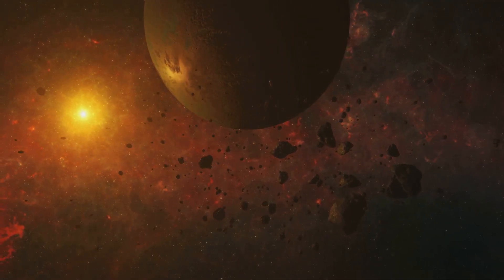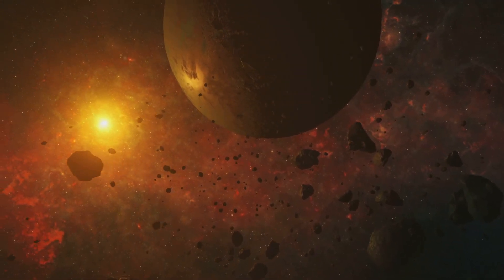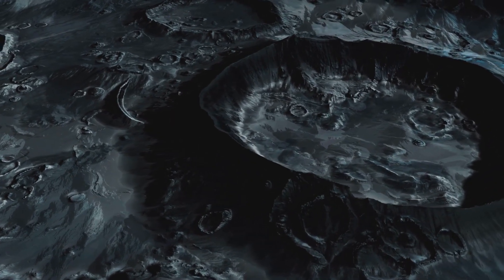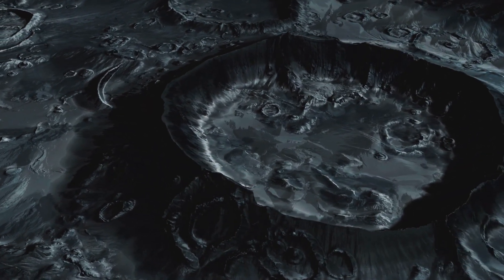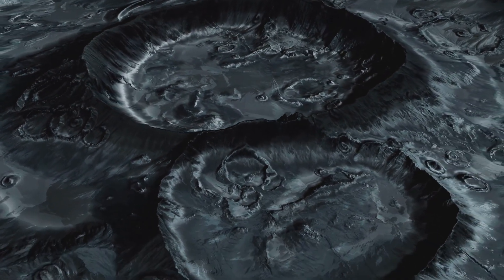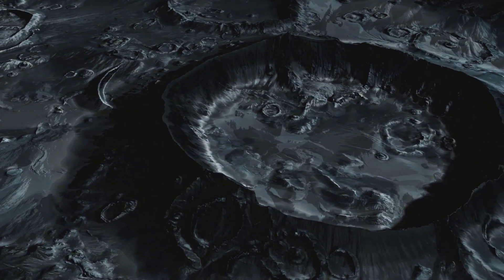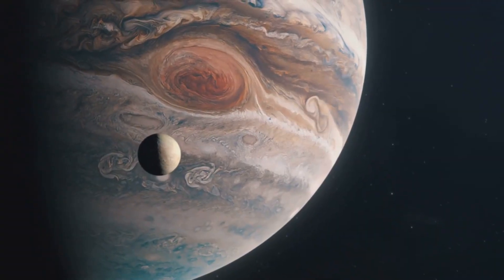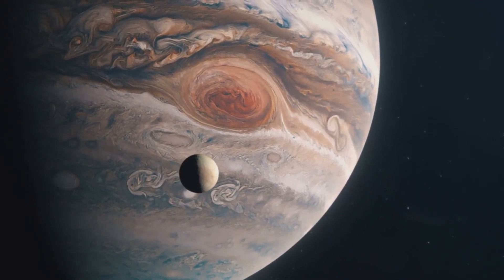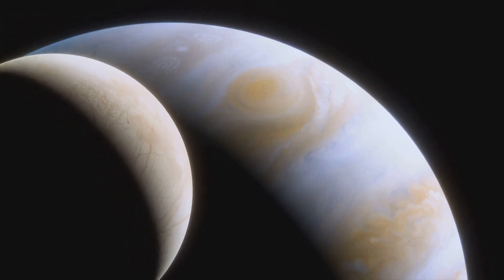Finally, Triton reminded us that our solar system is full of surprises. Even after decades of exploration, the most remarkable worlds are often the ones we least expect. Today, Triton is considered one of the most intriguing candidates for future exploration. That thin nitrogen atmosphere Voyager 2 detected, combined with evidence for internal heat, suggests that beneath Triton's crust there could be a subsurface ocean of liquid water. If such an ocean exists, it would be kept warm by tidal heating, as Triton's odd orbit slowly shifts and flexes its interior. This makes Triton potentially habitable — not for humans, but perhaps for microbial life.